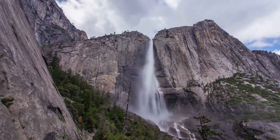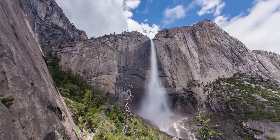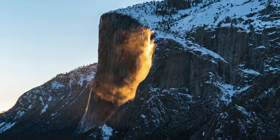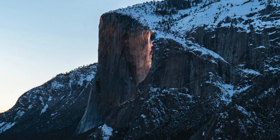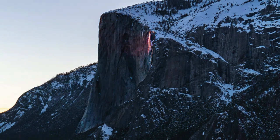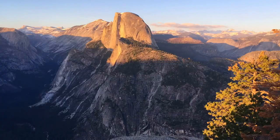Third, wind is an important element for getting the best view of the firefall. A little bit of breeze can exaggerate the phenomena, but on days that are too windy, the water that's supposed to flow down Horsetail Falls will just blow right off the top of El Capitan and never cascade down the side. So to guarantee the best photos, you want to visit on a clear, windless day.